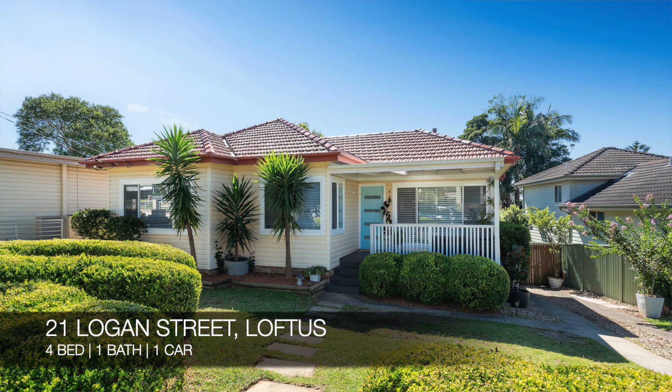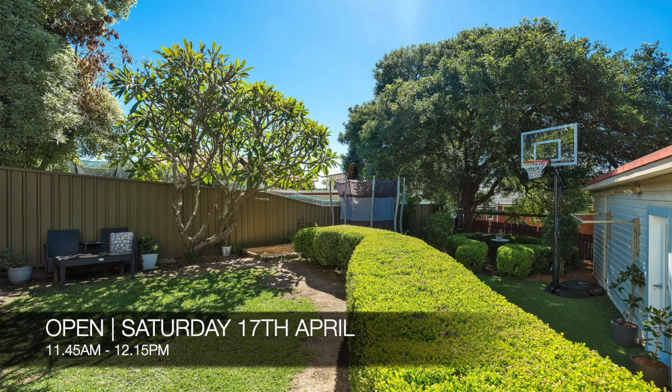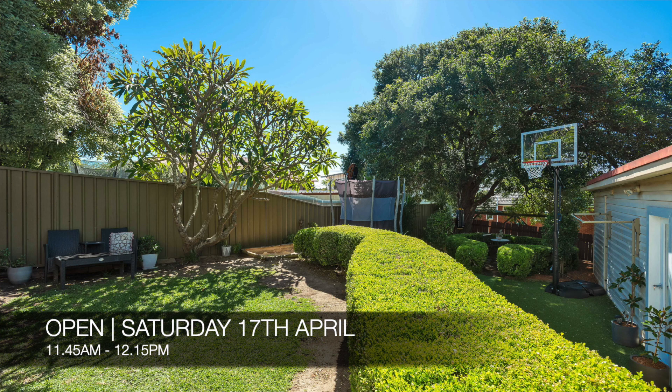Coming up next, we have 21 Logan Street Loftus, which is a four-bed, one-bath, one-car house. That's a friendly auction on-site on the 8th of May, and you can see that this Saturday from 11.45am to 12.15pm.